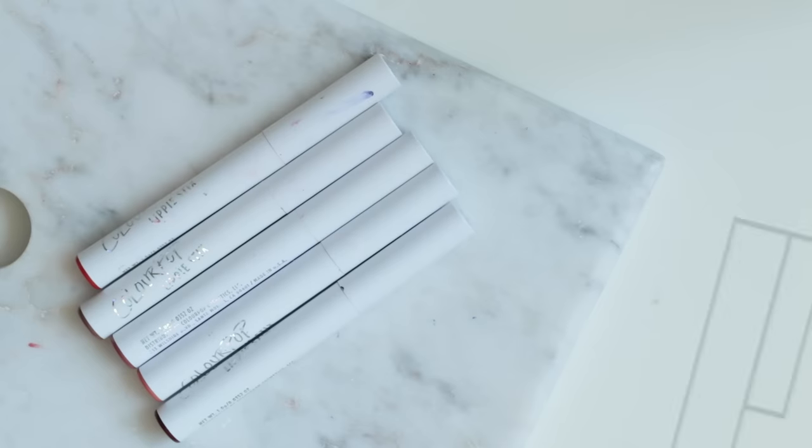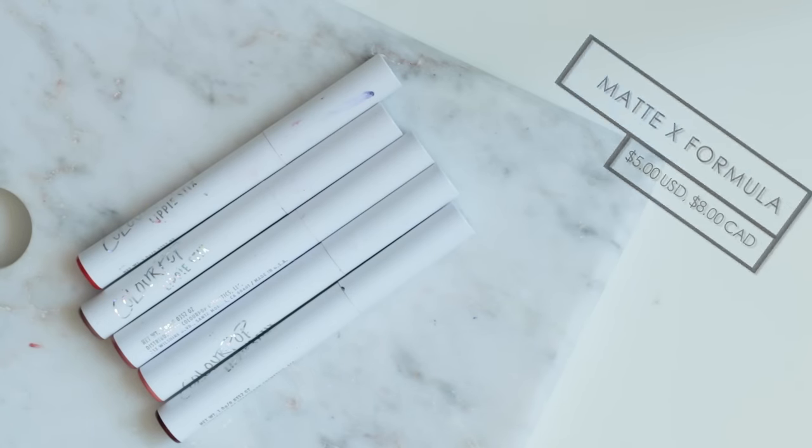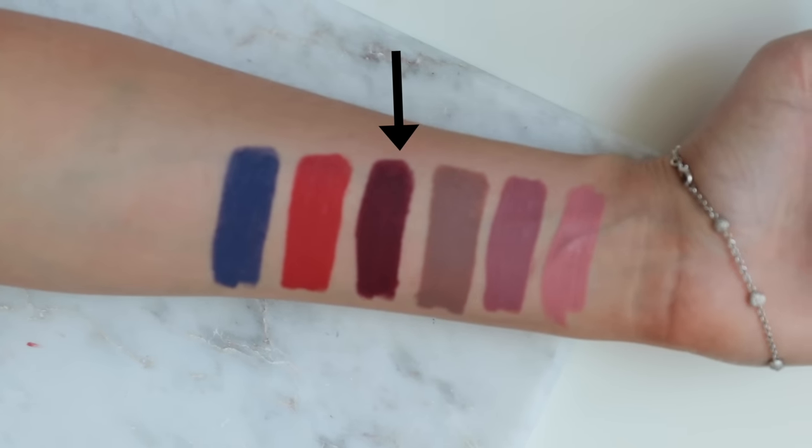Now let's move on to the lip products. One formula that I think is totally worth checking out from Colourpop is the Matte X formula. A lot of the time matte lip products can be really crazy drying on the lips and just very uncomfortable, but these are great — I could totally wear them for hours on end and not feel like I want to rip them off my lips. The longevity is also really great and I just think the formula is top notch.